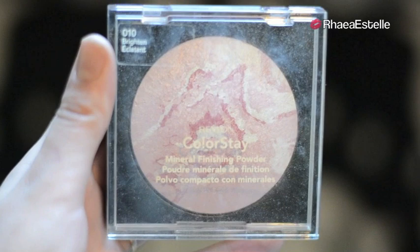Then I'm going to take my Revlon Colorstay Highlighter with the same contour brush and I'm going to use this in an S-shape on the tops of my cheekbones, down my nose, and on my Cupid's bow. And this is the finished face makeup look.